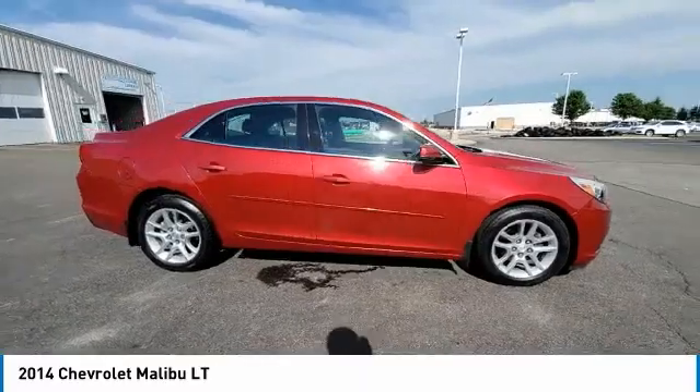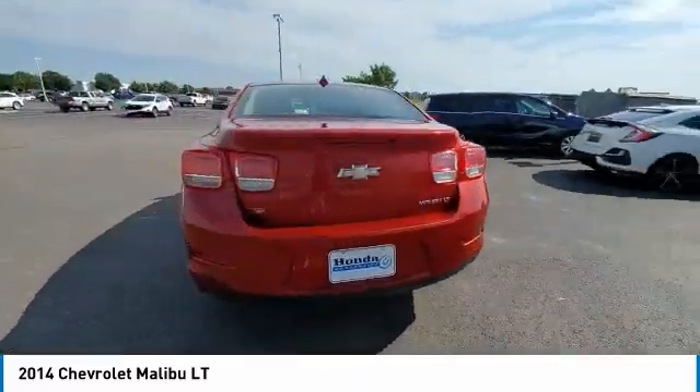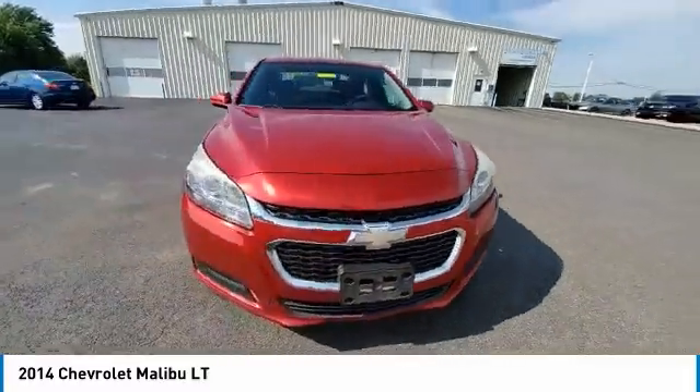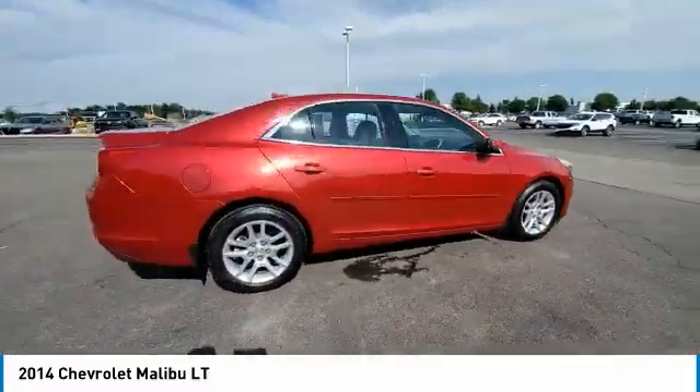Here are some of this vehicle's great options: electronic stability control, brake assist, traction control, remote keyless entry, four-wheel disc brakes, speed control, rear window defroster, Sirius satellite radio, security system, and low tire pressure warning.